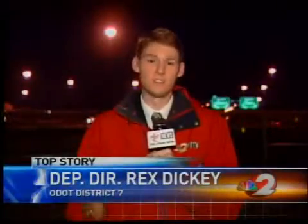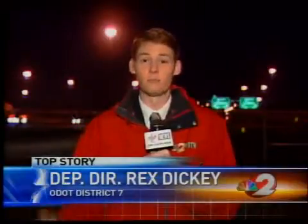And perhaps the best news of the day: the interchange is supposed to last for the next 20 to 30 years at least, so you won't have to worry about any construction out here for a long time to come. Reporting live, Jordan Burgess, 2 News on your side.